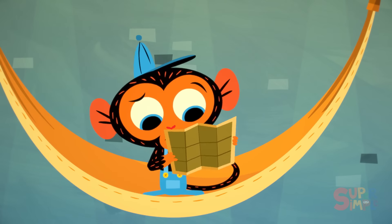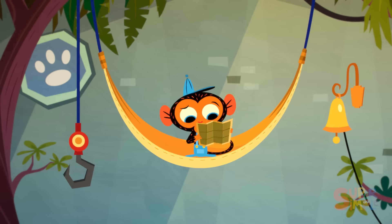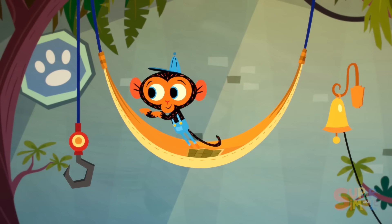Mr. Monkey, Monkey Mechanic, was checking his map to chart out the quickest route to the fruit stand so he could pick up his next bunch of bananas, when suddenly the garage bell rang. That means there's a visitor. Who could it be?